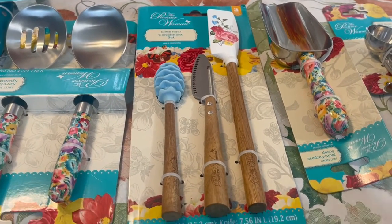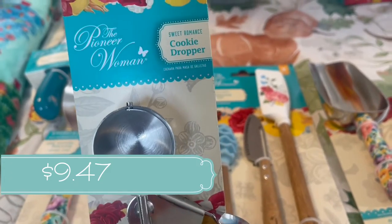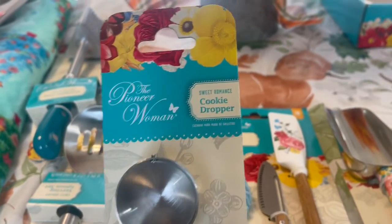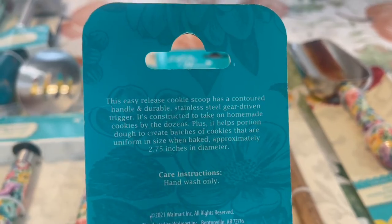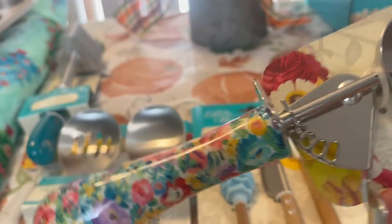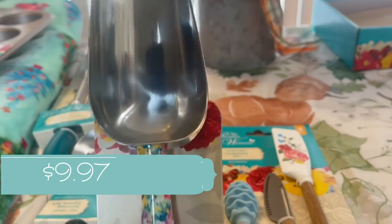I love the Sweet Romance print — you guys know that's one of my favorites. So I went ahead and picked up the Sweet Romance cookie dropper. I'm not going to take these out because I'm moving soon and I'm putting them in storage, but I wanted to show you what they look like. This is the smaller one — 2.75 inches in diameter. I love her other cookie scooper, so I was really happy to get this smaller size. I'll be able to make smaller cookies, meatballs, whatever I decide.